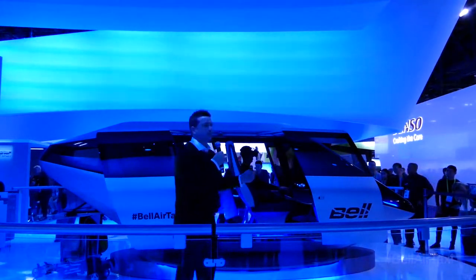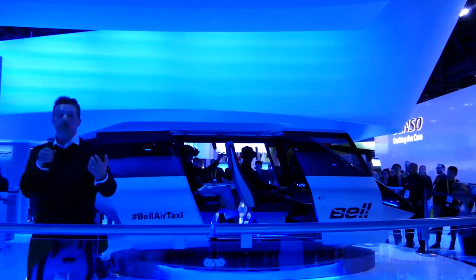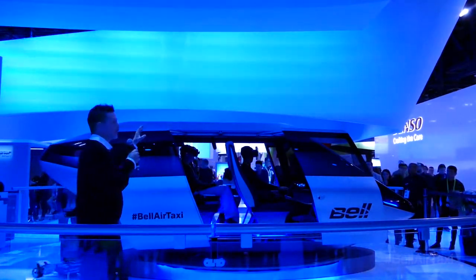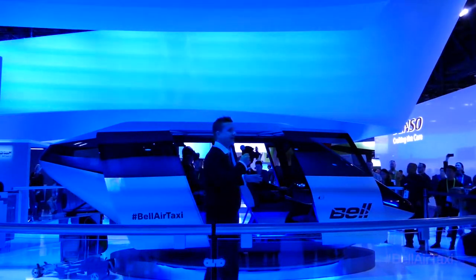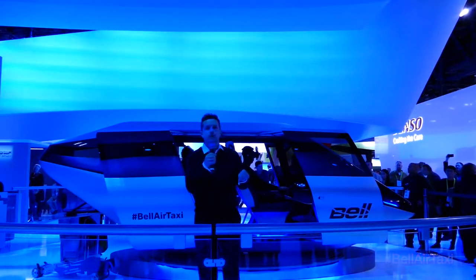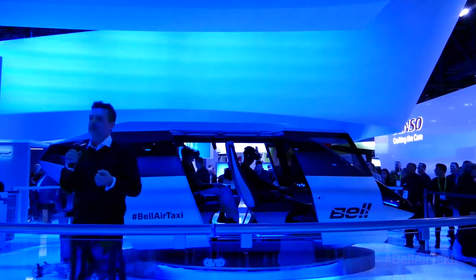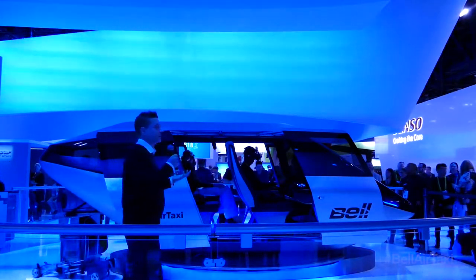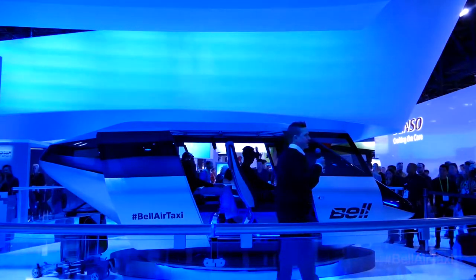Inside the cabin you're going to be connected. We'll connect you from point A to point B, but you'll also be connected while you're on your ride. You can interact with friends you're traveling with, make a phone call, connect to the Internet, find out what was going on where you came from, and find out what's going on where you're headed. That's a really exciting piece about being at CES.